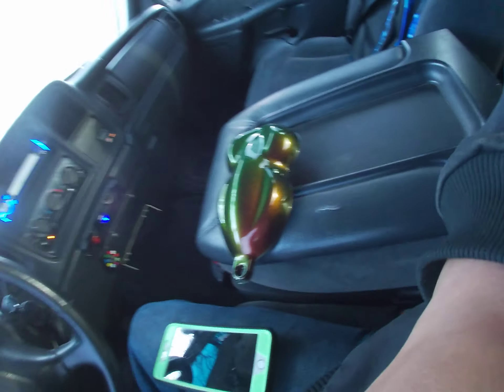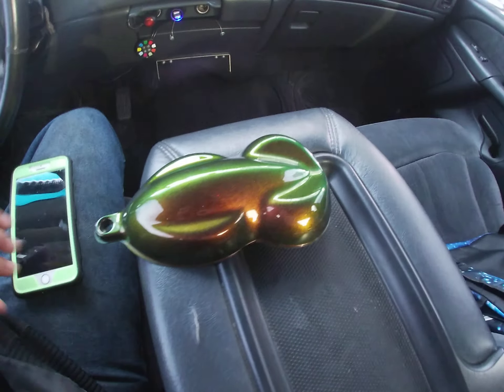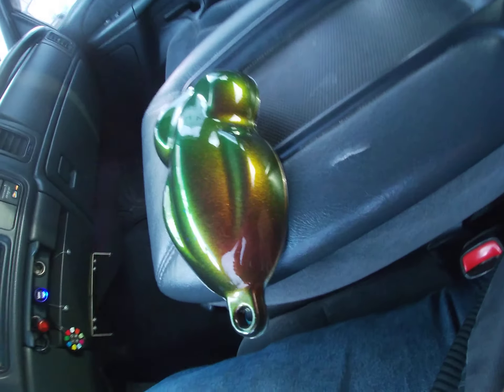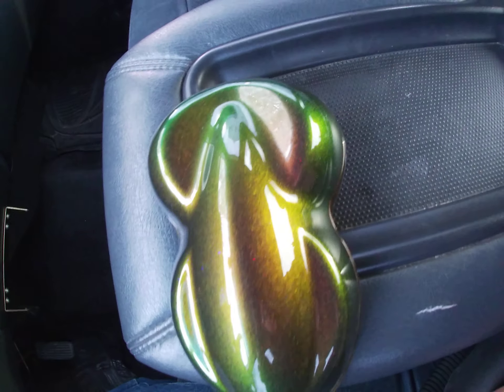Even this color is growing on me. When I first got it yesterday, I'm thinking, hell no — I could see nothing but kind of a maroon color. But now I see the green popping out a lot more because of the outside light, I want to say.